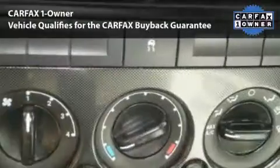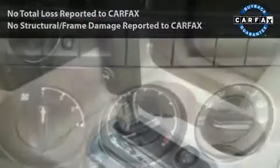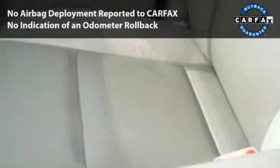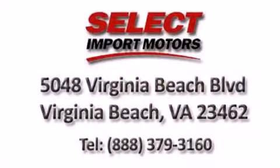This car had only one owner and is qualified for the Carfax Buyback Guarantee. With its four-wheel disc brakes, driver and passenger airbag, and four-wheel ABS, this vehicle has the features to protect you and your passengers.